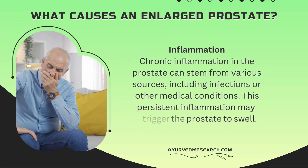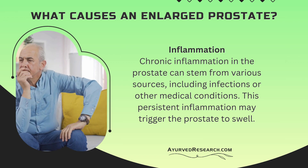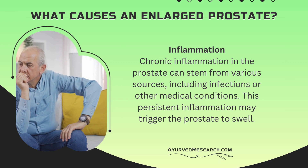Inflammation. Chronic inflammation in the prostate can stem from various sources, including infections or other medical conditions. This persistent inflammation may trigger the prostate to swell.